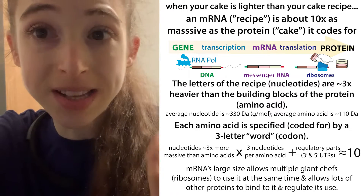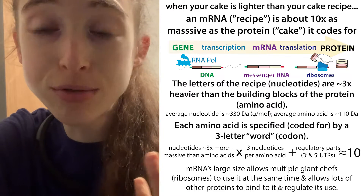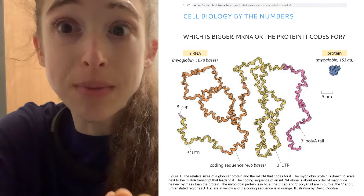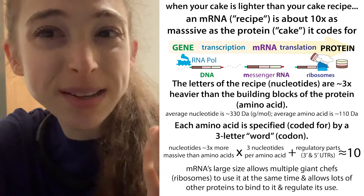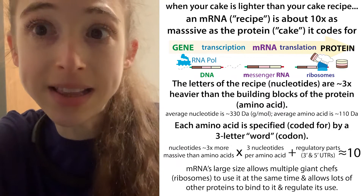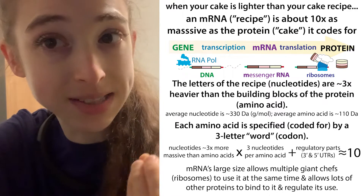It might seem counterintuitive, but a messenger RNA is about 10 times as massive as the protein that it encodes. This is like saying that a cake that you make is 10 times lighter than your cake recipe. And it might seem counterintuitive, but this actually allows your cells to do things like regulate the use of that messenger RNA — the use of that recipe.